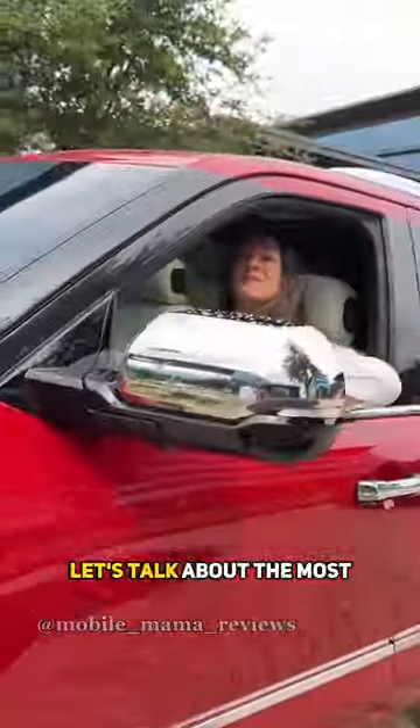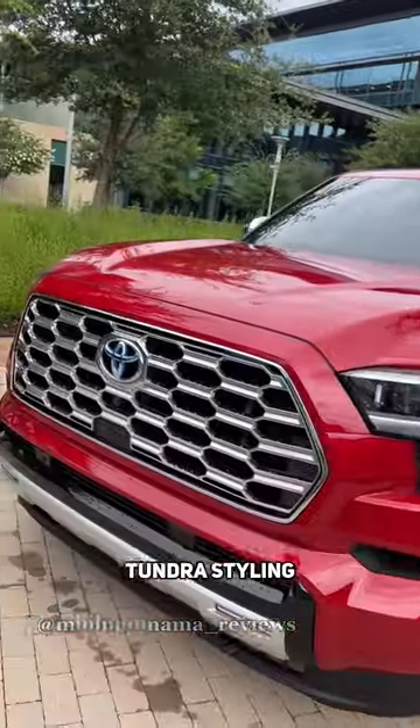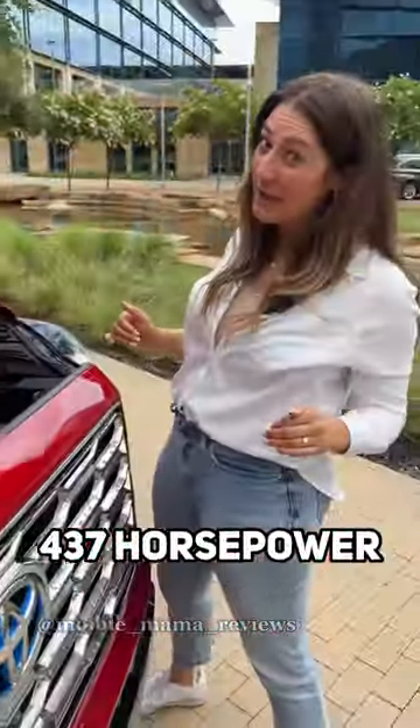Let's talk about the most memorable features on the 2023 Toyota Sequoia. It's beefed up now with the Tundra styling and body-on-frame platform. All Sequoias get a hybrid V6 engine that makes 437 horsepower.